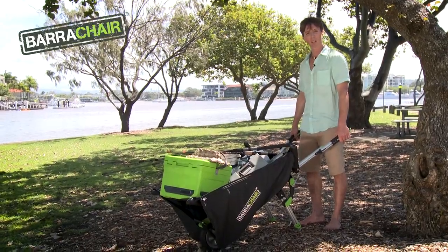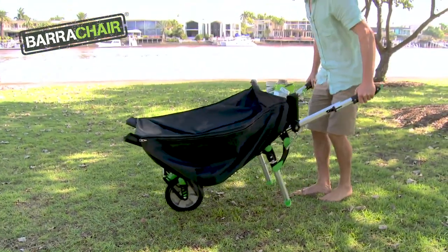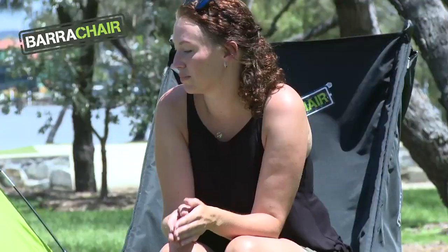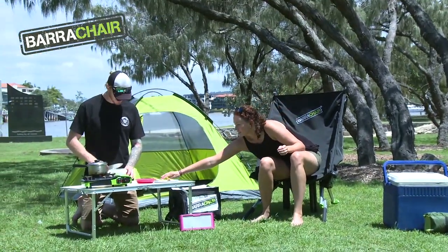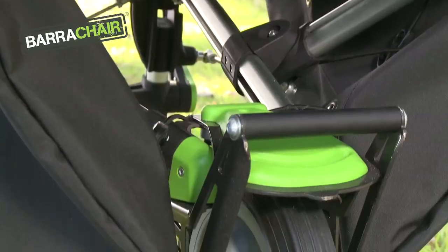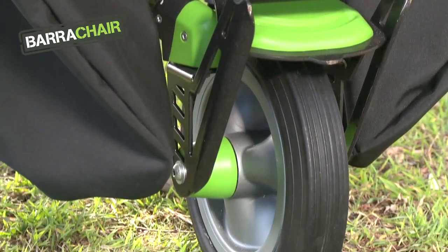Invented, developed and engineered on the Sunshine Coast of Australia, the BarraChair is quality engineered, light, durable, and will take the pain and strain out of your outdoor set-up or campsite pack-down. But hey, it wasn't easy — thousands of hours in research and development have brought this concept into reality.